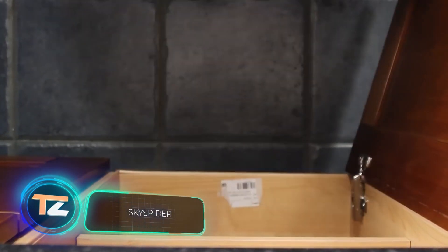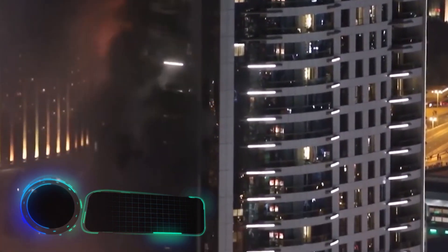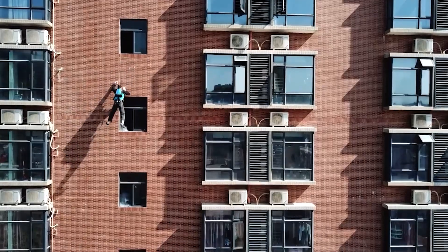Next, we have the world's first rescue backpack that will save you from a burning skyscraper. Just like in the movies, you have to hook the backpack to something strong and then come down on a rope.